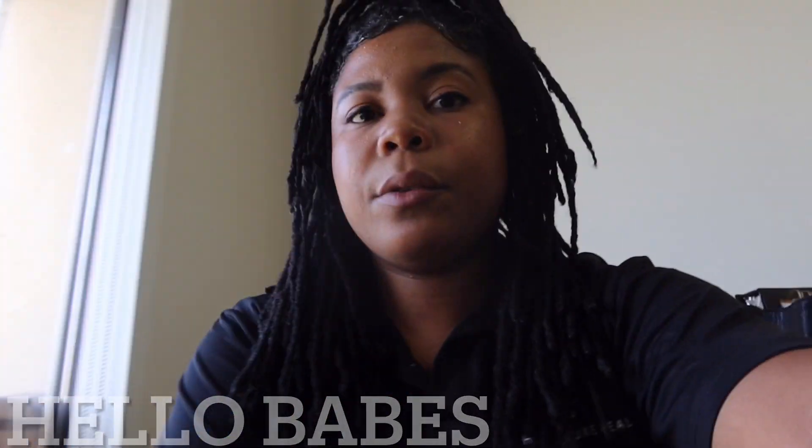Good morning, babes. It's Curlisa Victoria. I am back with another video. If you guys are new here, welcome to my channel. Let me drink some of my water first because I'm about to use this as a prop to talk to you all.